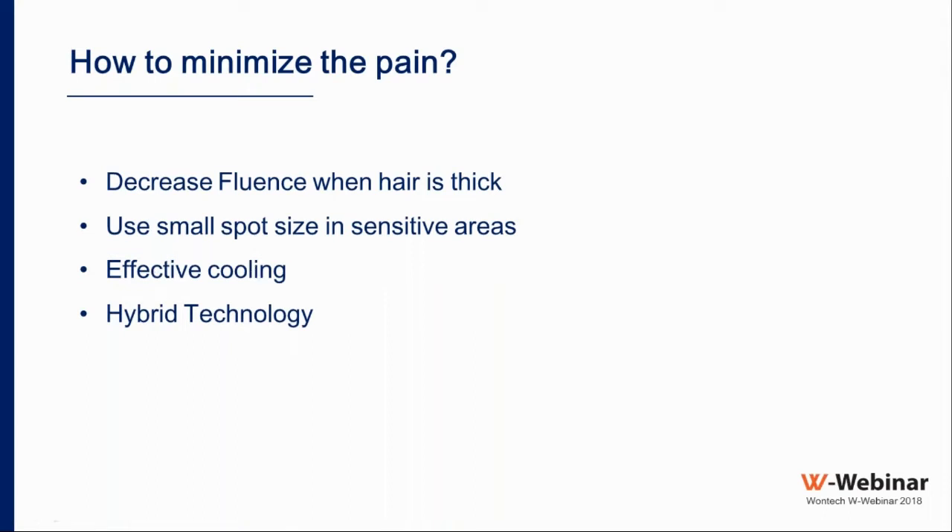One Technology also offers the hybrid technology: using both wavelengths together allows lower fluence for both Alexandrite and Nd:YAG. The fluence required for Nd:YAG is much less in hybrid mode, minimizing pain. If we implement any or all of these steps, the overall pain is minimized, and the pain with Nd:YAG specifically will be less than with other wavelengths.